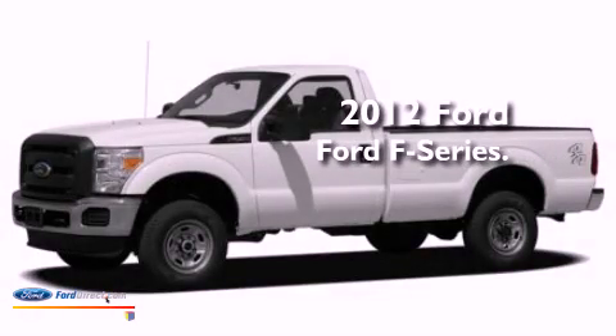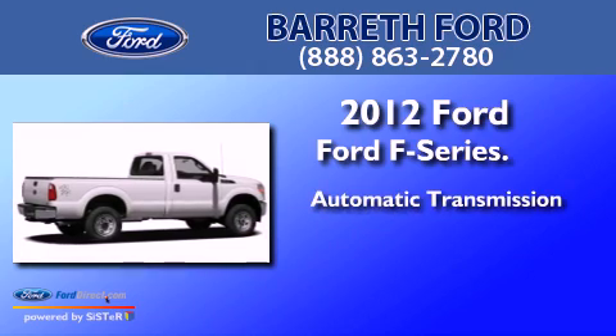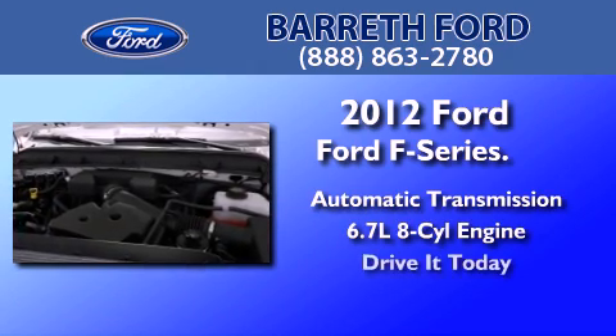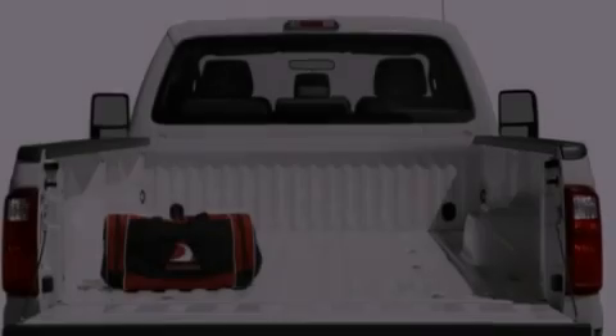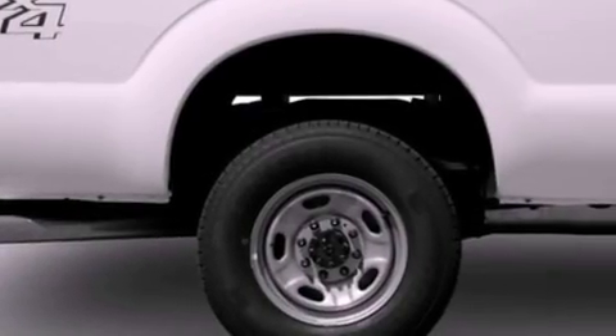This is a brand new 2012 Ford F-Series. This truck has an automatic transmission and a 6.7-liter V8. Features include traction control and stability control systems, a trailer hitch receiver, and side curtain airbags.